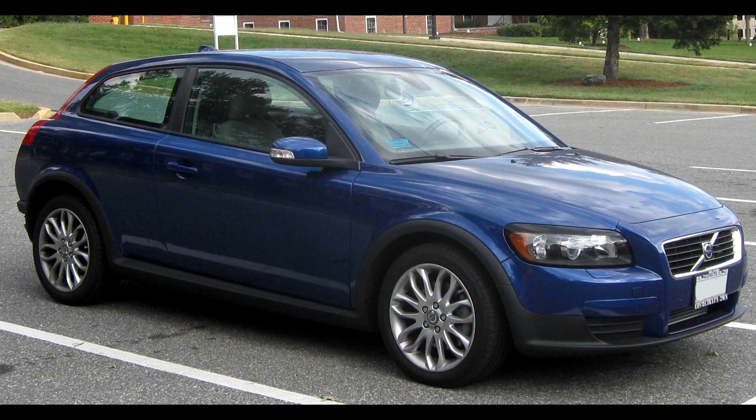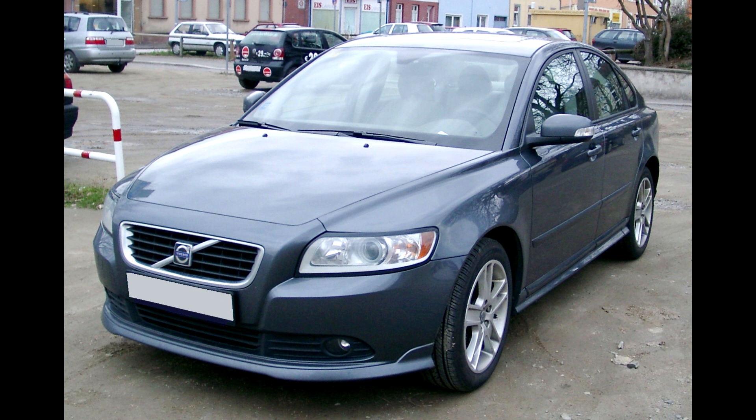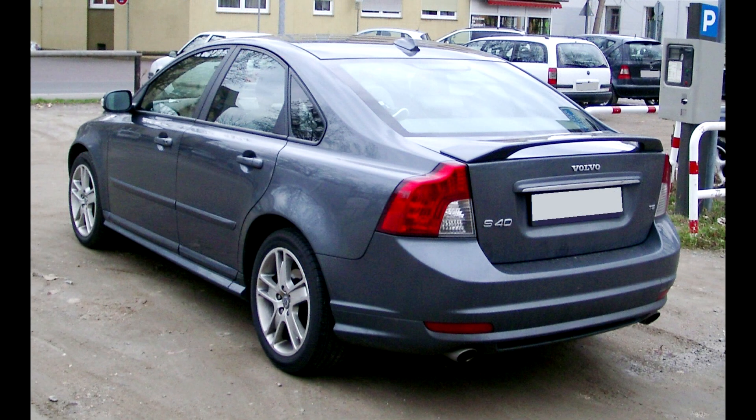Now let's focus on the strong and some of the weaker points of this car. The strong points are, in my opinion: it has an original design, these cars are very comfortable long-distance cruisers, and overall the driving pleasure because of its Ford DNA.